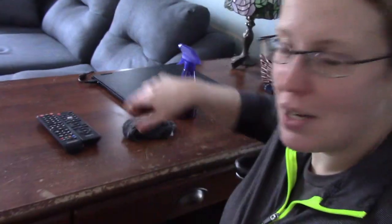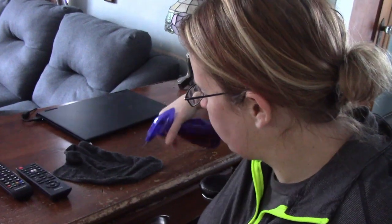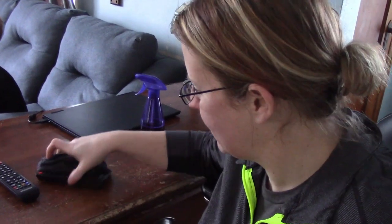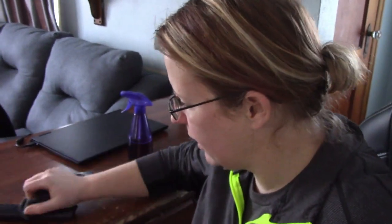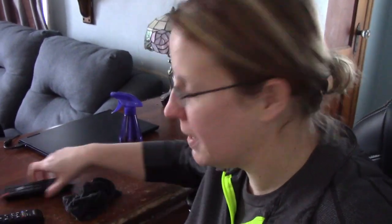Number nine on my list is the remotes — we touch them all the time, so it's a good idea to give them a little wipe down too. Again, I spray my rag and then wipe it quickly, because you don't want to spray electronics directly and get them too wet. But it's always a good idea to get them disinfected regularly, especially after the flu.